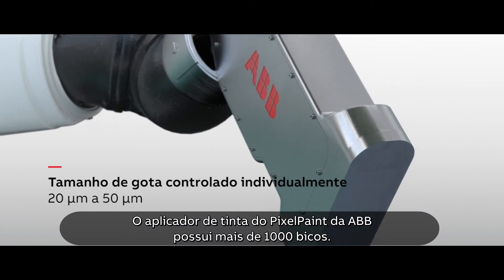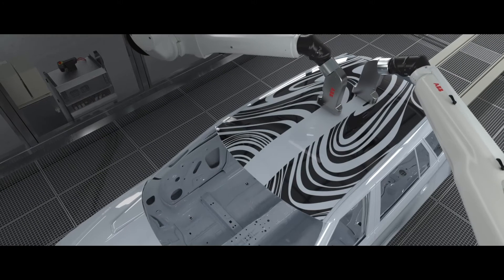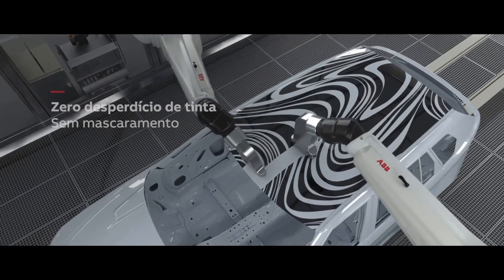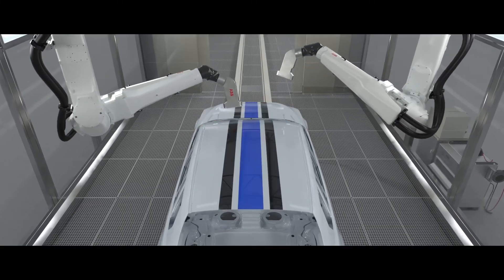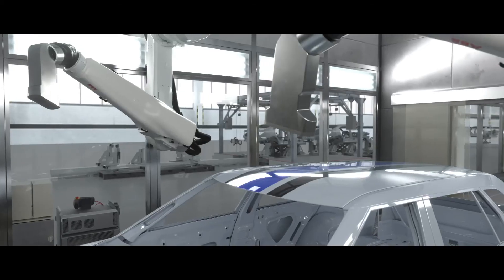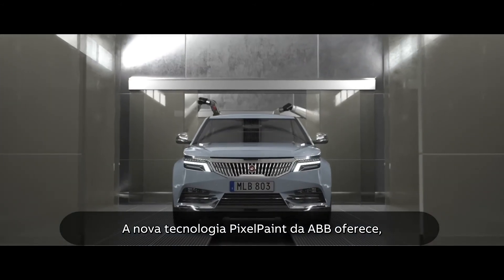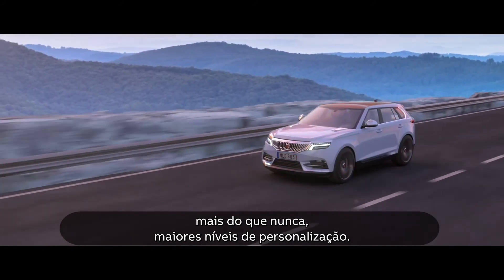ABB PixelPaint's inkjet head features more than 1,000 nozzles. ABB's new PixelPaint technology offers greater levels of customization for vehicles than ever before.